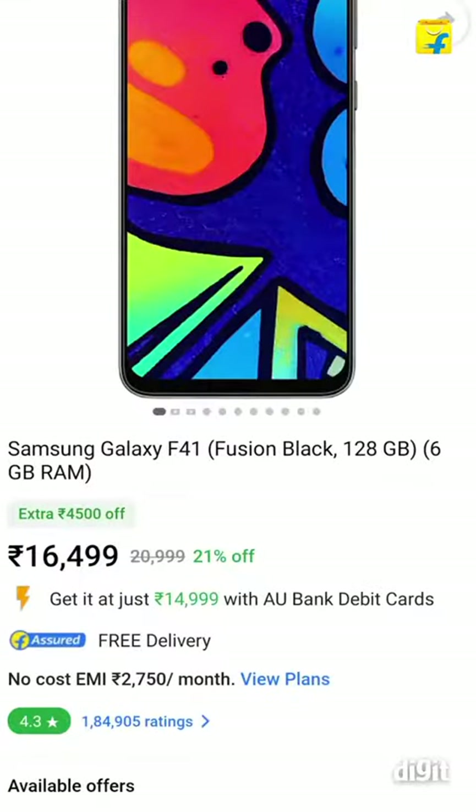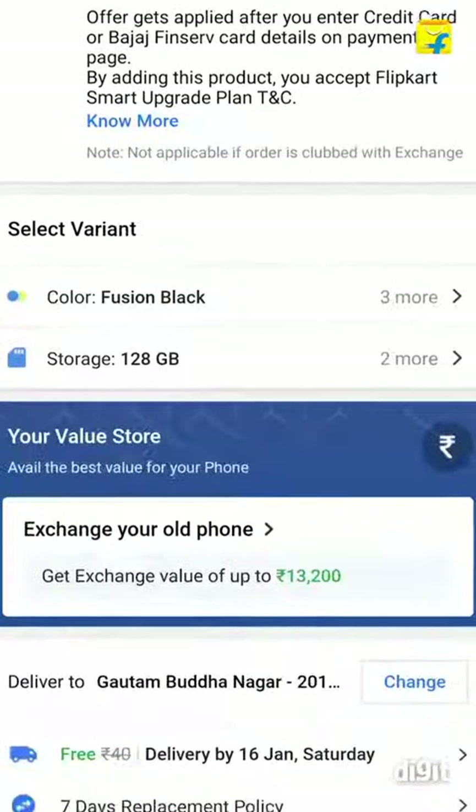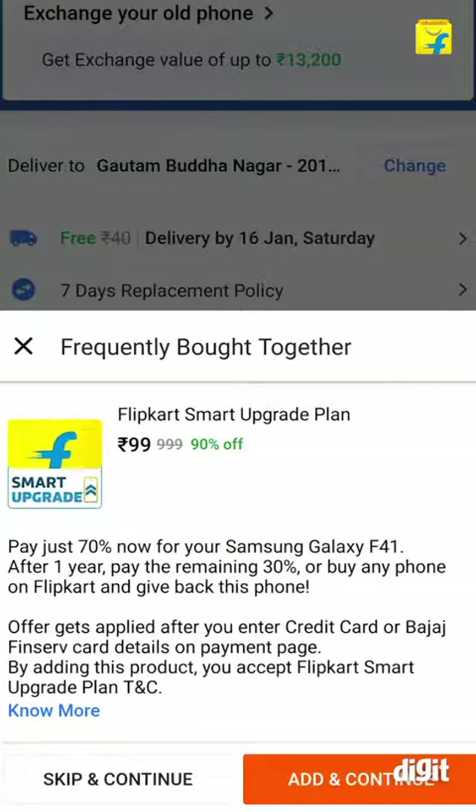After one year, customers can upgrade to a new phone on Flipkart and return the old phone. Alternatively, in case the customer wishes to keep the phone, they can pay the 30% discounted amount after a year and keep the phone.